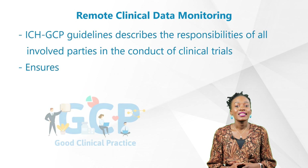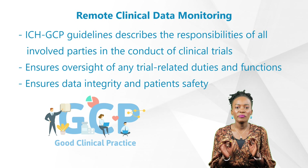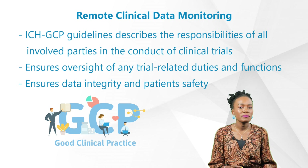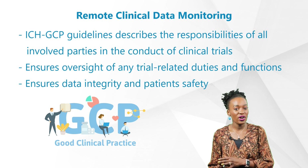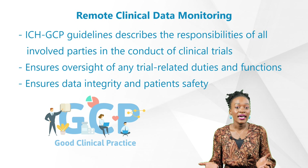First, let's look at some of the background knowledge from ICH-GCP. As we may already know, ICH-GCP guidelines describe the responsibilities of all involved parties in the conduct of clinical trials, including investigators, monitors, sponsors, and IRBs.